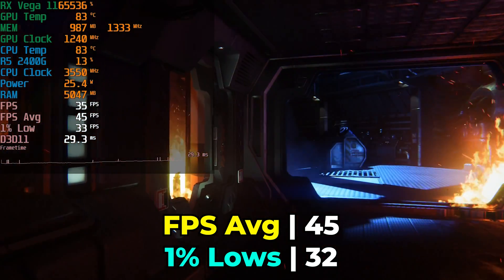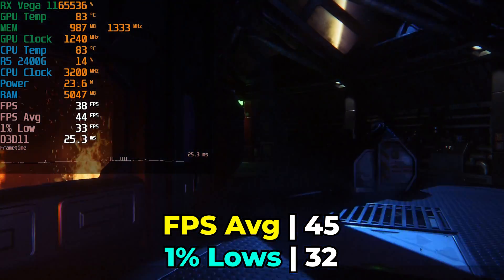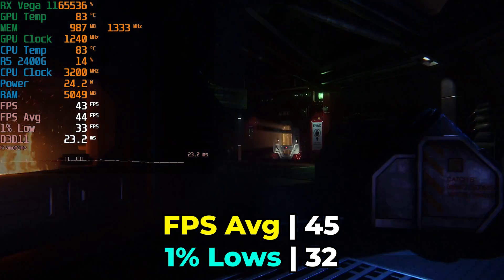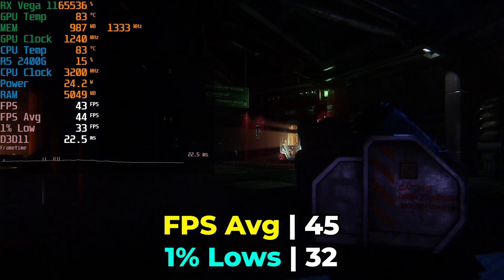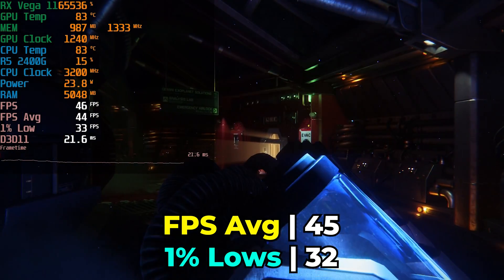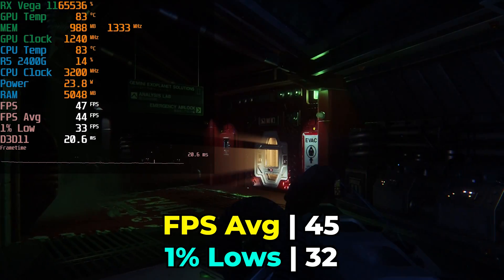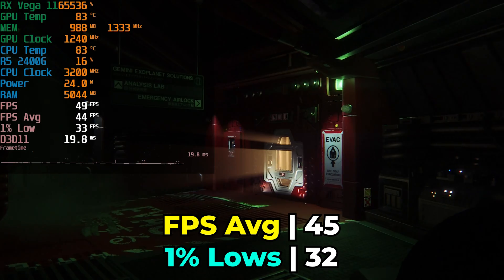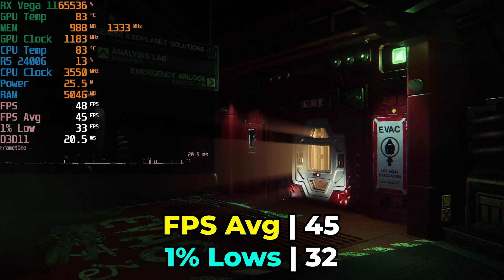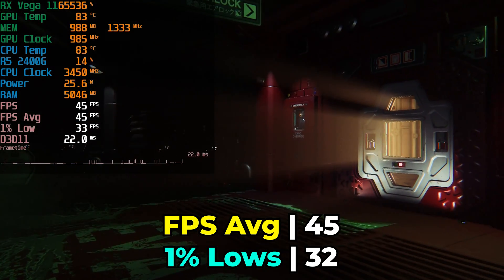First-gen Ryzen wasn't exactly spectacular in terms of performance. It was a huge leap for AMD, but even that ~50% IPC uplift essentially brought them up to Skylake levels when Skylake was already out. You could get more cores per dollar on AMD, but on an individual core basis you were already looking at performance about three years behind. And since this carries the Ryzen 2000 series moniker, you might think this is Zen+, but first-gen APUs were actually based on the original Zen architecture — so this is Zen 1, not Zen+, meaning CPU performance isn't great.